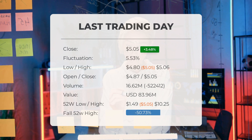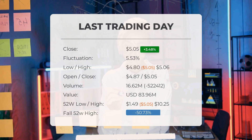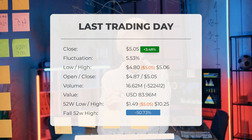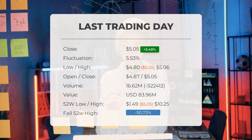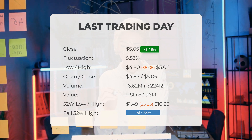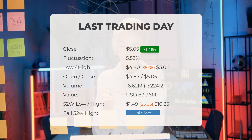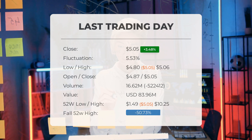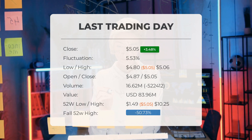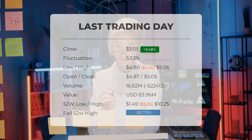Over the past 52 weeks, the highest price of the stock was $10.25 and the lowest price was $1.49. Currently, the price is 50.73%, or $5.20, below the 52-week high, and 72.16%, or $13.09, below the all-time high on May 3, 2022, when the price reached $18.14.